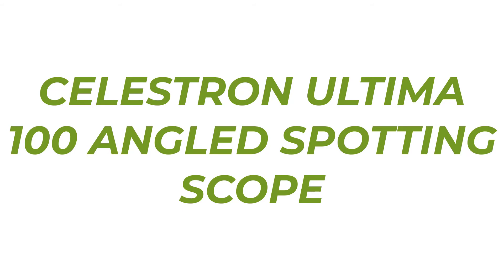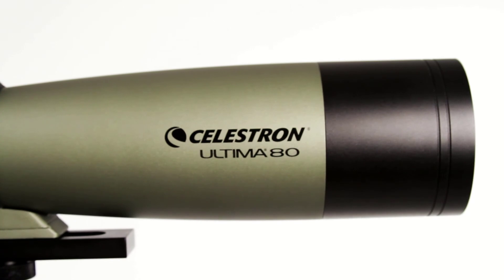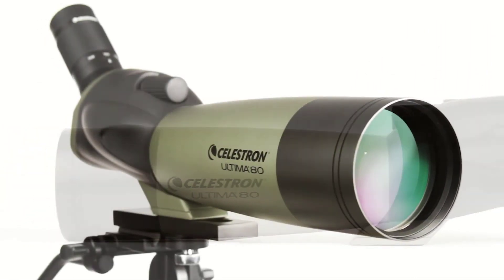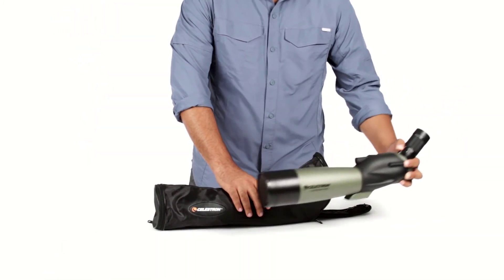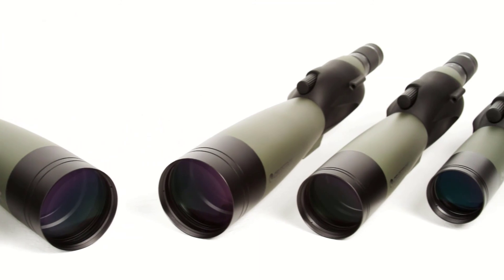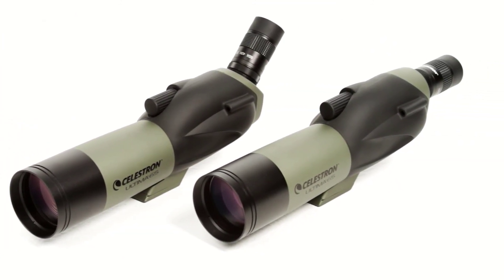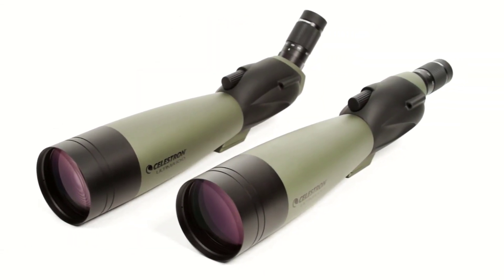Number 1: Celestron Ultima 100 Angled Spotting Scope. Yes, it's Celestron once again, but there's obviously a reason we pick these guys' products — they're damn good. The Celestron Ultima 100 Angled Spotting Scope, part of a versatile series designed to perform efficiently in a range of situations, is an extremely handy scope to have for its sharp images and long-distance viewing efficiency, completely fog and waterproof thanks to a dry nitrogen gas filling. This scope can brave any weather or environment. It also features one of the most powerful zoom eyepieces: 22 to 66x.